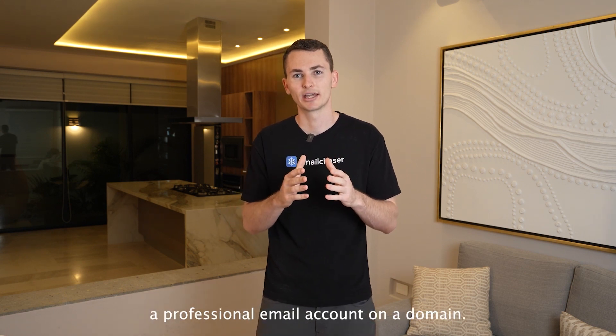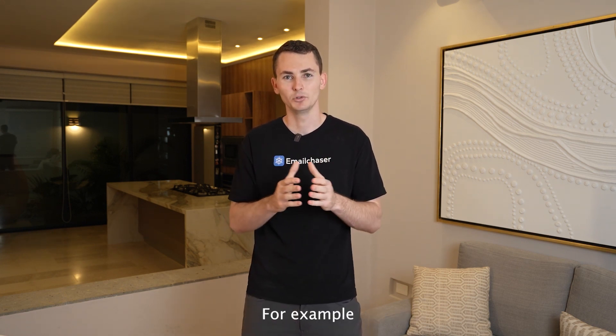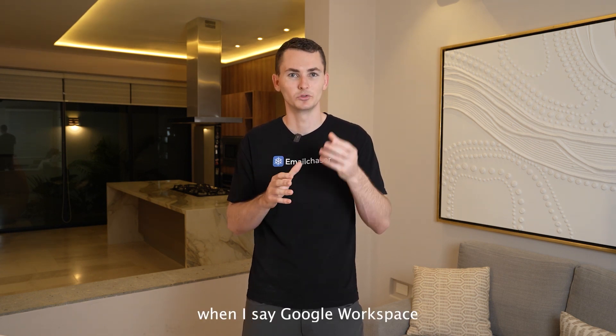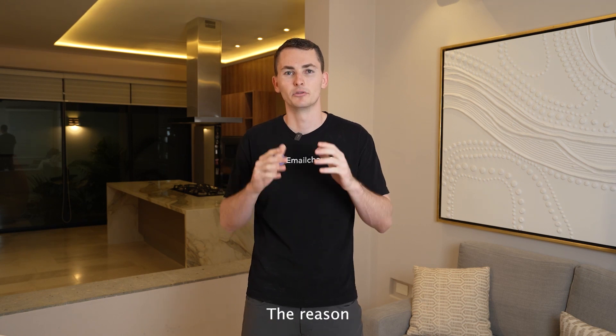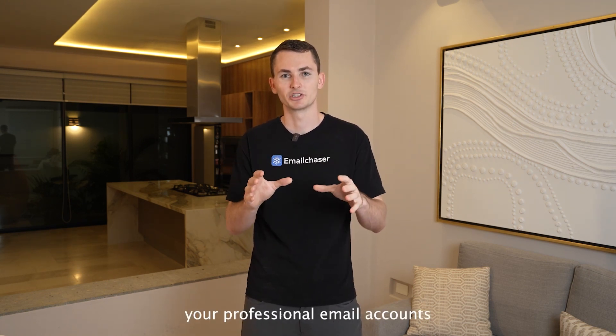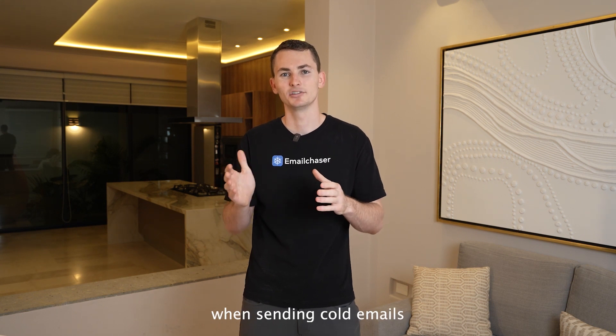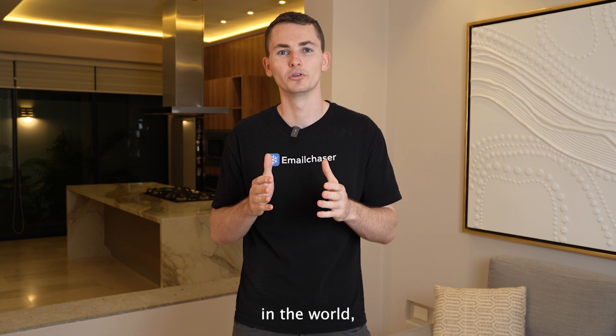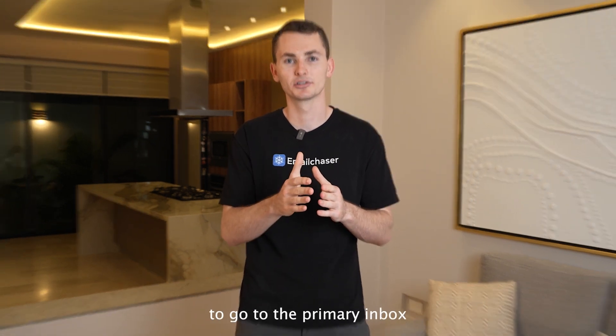You want to set up a professional email account on a domain — for example, george@emailchaser.com or george@getemailchaser.com. That's what I'm referring to when I say Google Workspace or Microsoft 365. The reason why you want to use Google or Microsoft is because they have the most trusted email servers in the world, meaning your emails are more likely to go to the primary inbox.